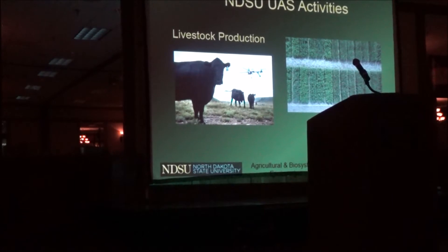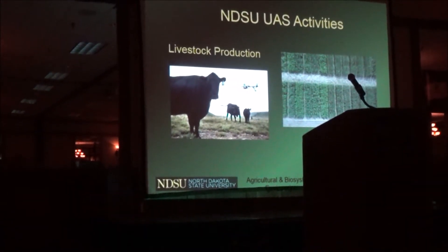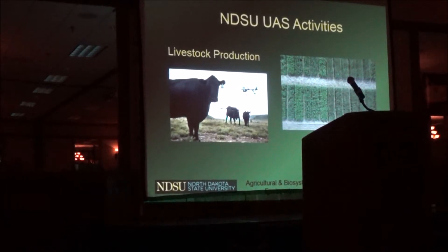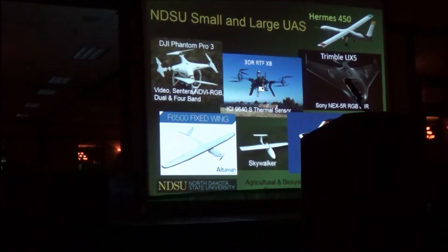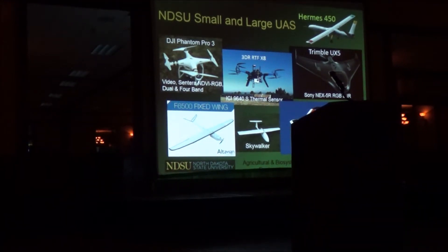What we're working on is both in crops and livestock. Most of what we've done so far is in crop production, but we're working in livestock as well. And we use a lot of different aircraft — I'll go through them briefly.